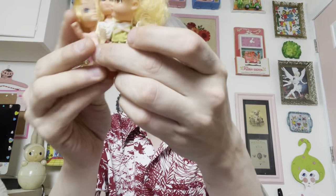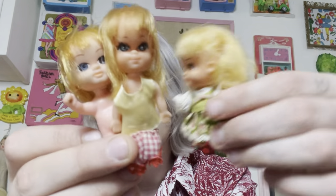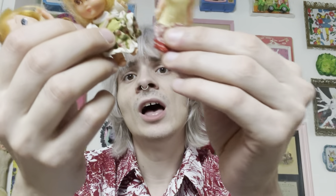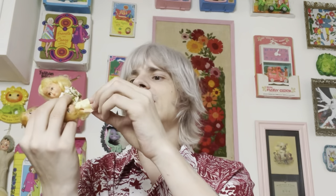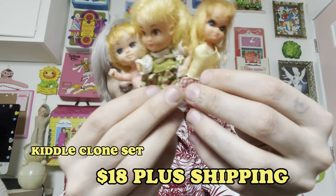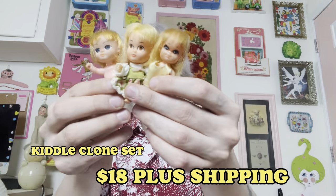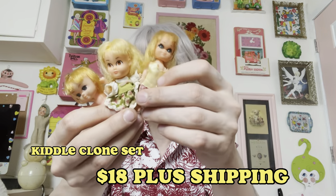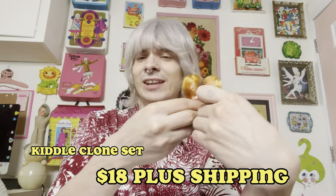I thought I would do a little bundle deal for the first set. We have some Kittles — mostly Kittle clones. This one is actually made by Hasbro, and then these two are Japan knockoffs. This one has a little key hook so you could put him on a keychain or necklace. One has a little wear and tear to her feet, and this one likes to lose her clothing. $18 for the set of three Kittles. They're a great small-sized tiny doll you can keep in your pocket.